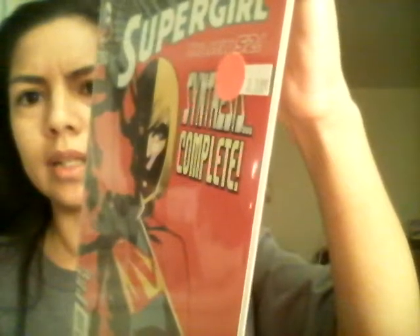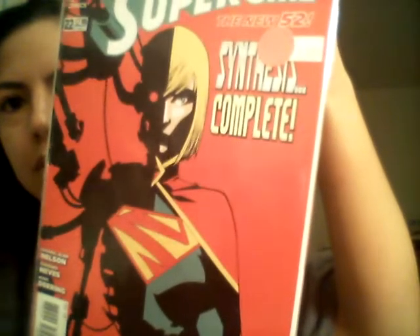This next one is Supergirl. It says The New 52, and I guess it says 'Synthesis Complete.' I'm trying to show it without the glare, but there it is. There are different numbers on them — the last one had 36, this one says 22. If y'all know anything about this, feel free to comment below.